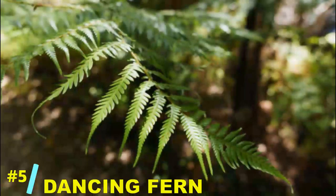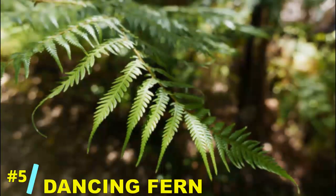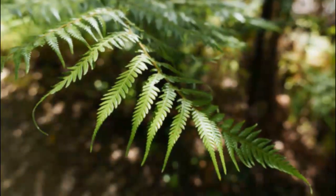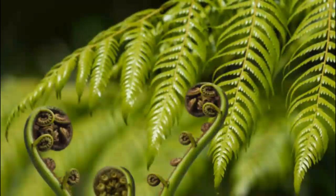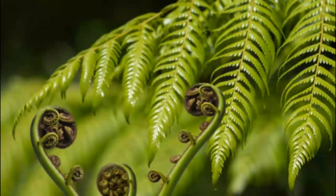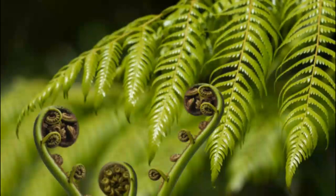At number 5: the dancing fern. Found in tropical rainforests, its leaves move in a graceful, sweeping motion that mimics a rhythmic dance. It's thought to respond to changes in temperature and humidity, making it a true weather-sensitive wonder.